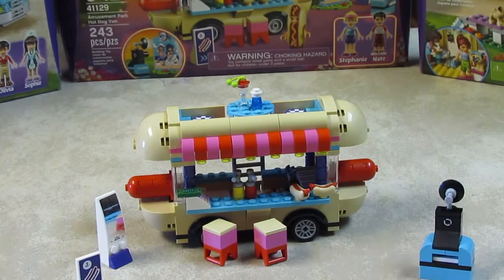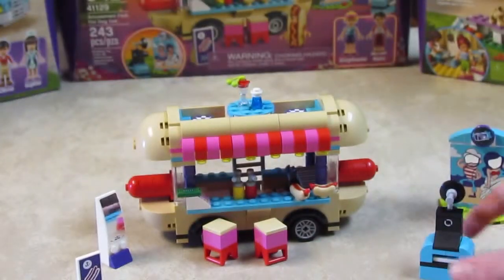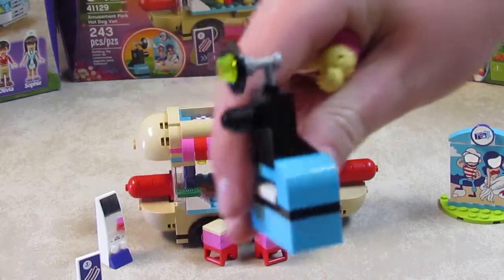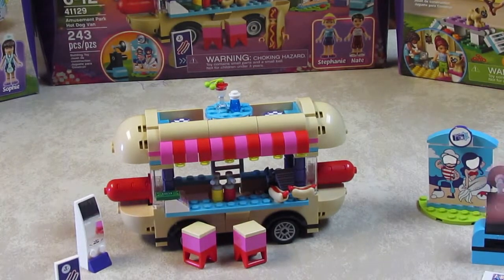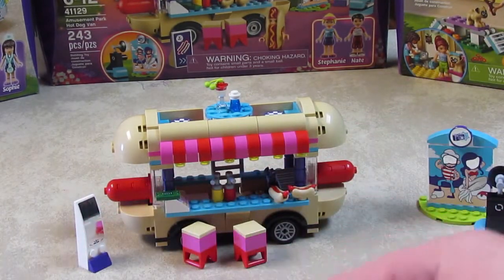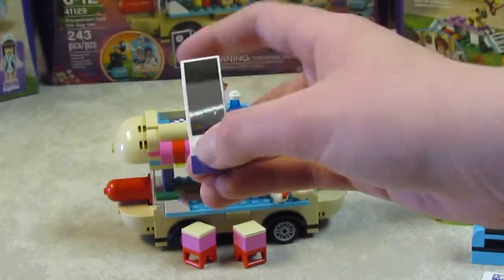It also comes with a scene, so they can stand behind it and have their picture taken with this cute camera, and then the camera has a slide. It comes with a sign advertising the hot dogs, and a squiggly mirror.